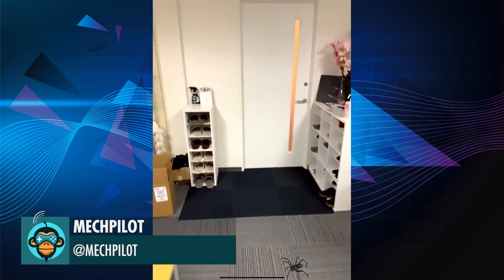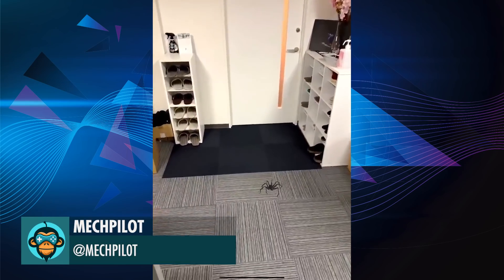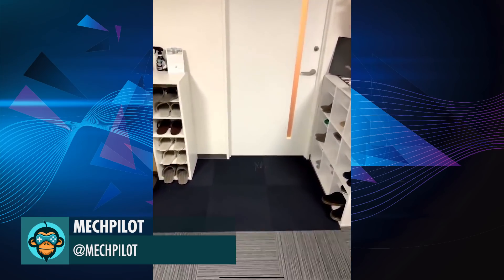AR Spider with no pre-scanning on the new iPad Pro, by Mechpilot.